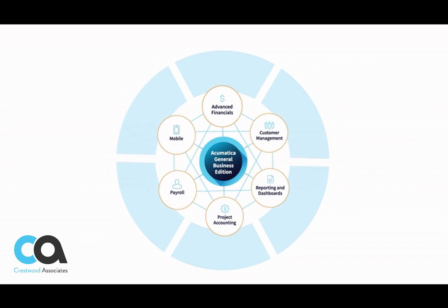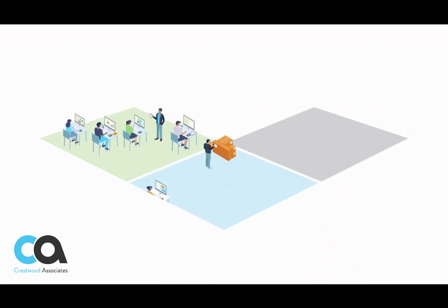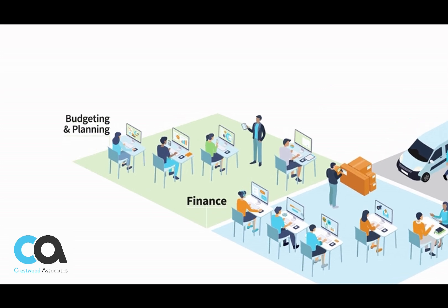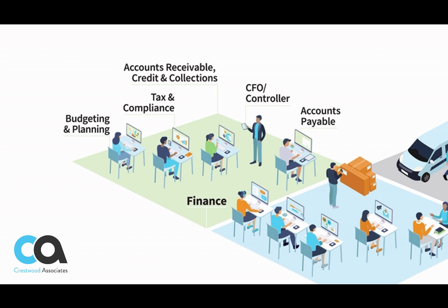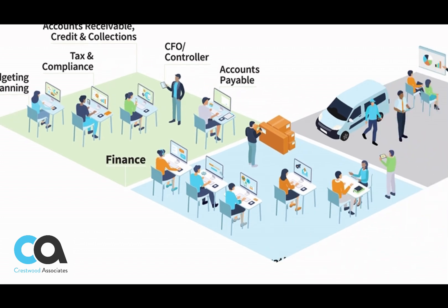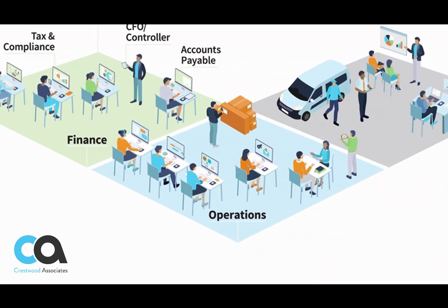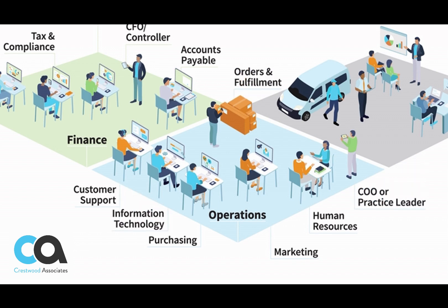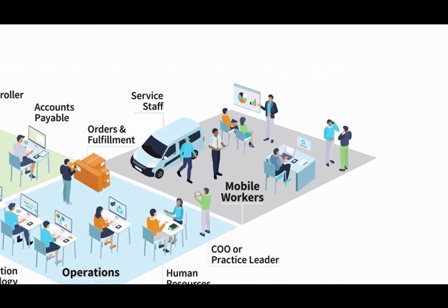Improve project profitability analysis and billing with native project accounting. Simplify time capture and payroll activities and empower remote staff with mobile apps. With unlimited user licensing, Acumatica provides a modern business platform for everyone. Streamline invoicing and collection activities for improved cash flow and automate vendor payments with artificial intelligence. Connect information and workflows across the organization.